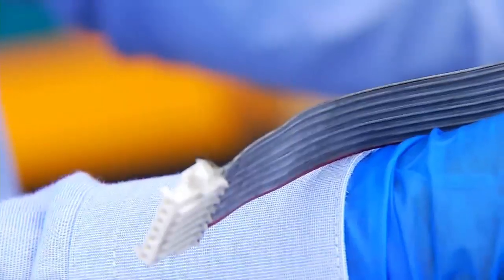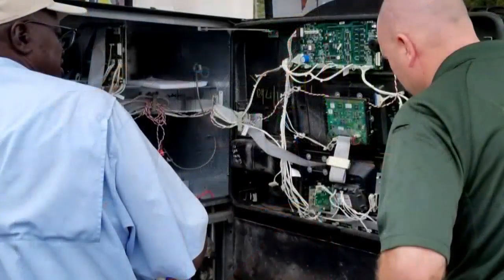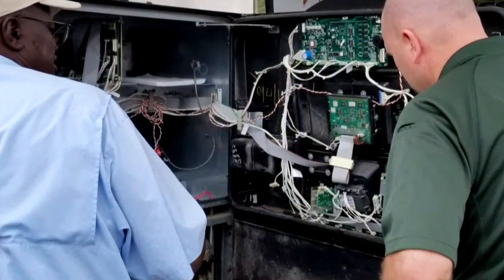These police photos show how crooks hide the skimmers inside the cabinet of a gas pump, where it looks just like another computer cable. The readers themselves can be hard to detect, but experts say if you're suspicious, there is something you can do.